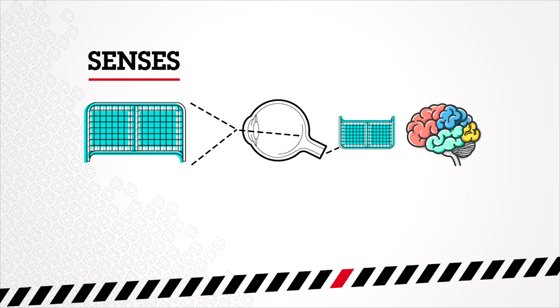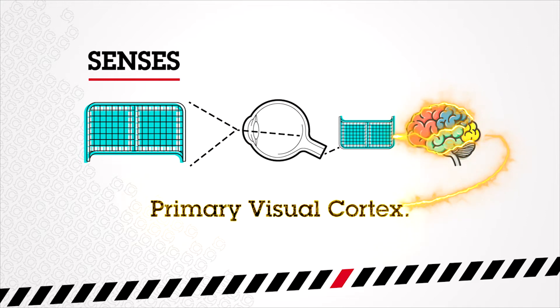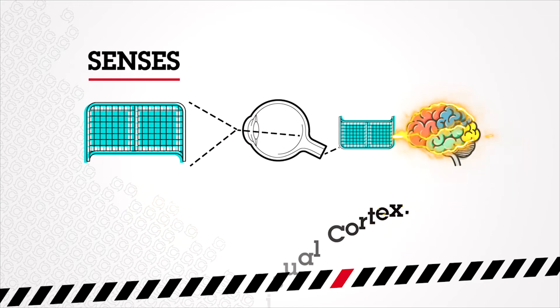Cells of the retina turn this tiny upside-down picture into electrical impulses, which are sent all the way to the back of the brain in a structure called the primary visual cortex. From here, this information from the eyes gets combined with information from all over the brain.